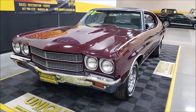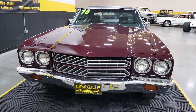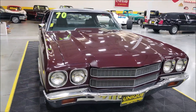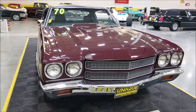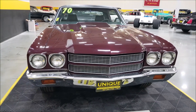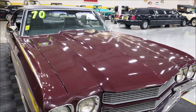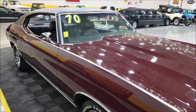Underneath the hood is a 454 big block — not original numbers matching — featuring an Edelbrock Performer 2.0 intake, HCI ignition, and aluminum heads. The 454 is paired up with a turbo 350 automatic transmission.